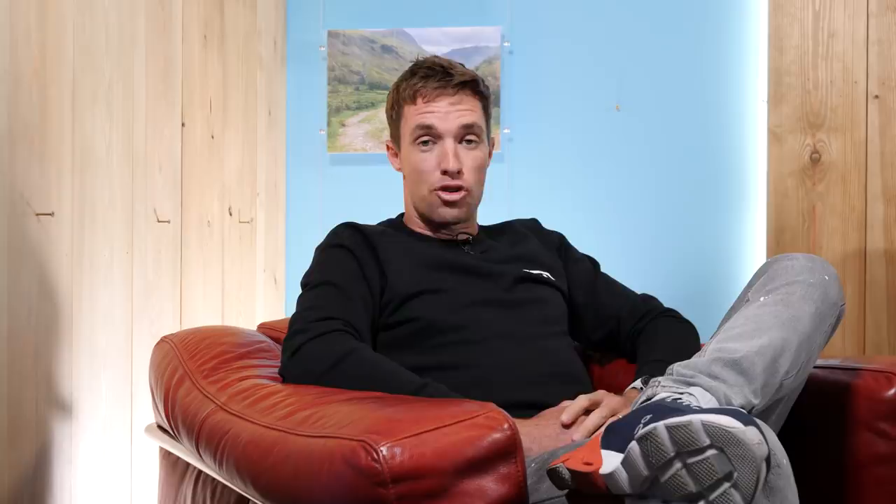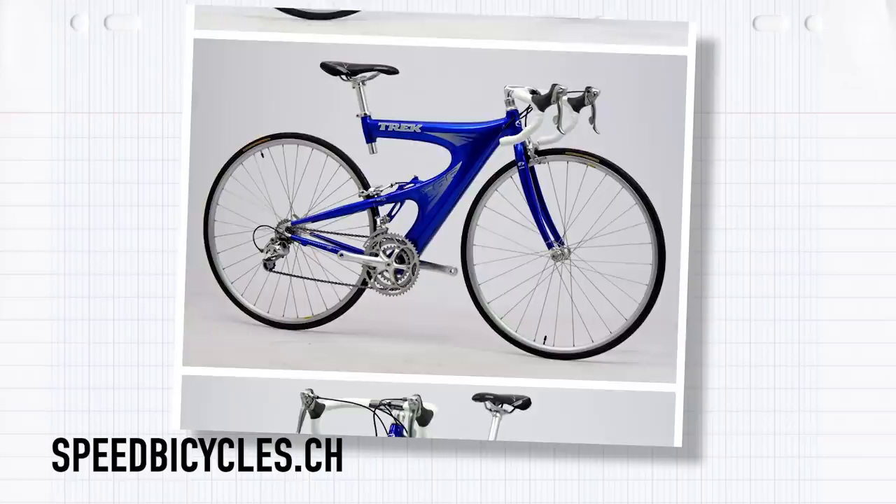In 1998, Trek released the Trek Y-Foil, which was a sign that the bike industries were maybe going to take new radical design seriously. Everyone was excited. Unfortunately, soon after its release, the UCI stepped in and banned NDD, or non-double-diamond bike frame designs. The Trek Y-Foil had a very short life, and in 1999, Trek ceased production entirely.